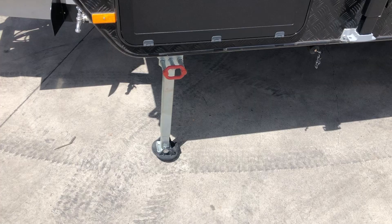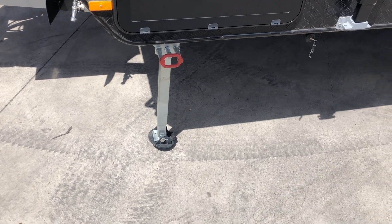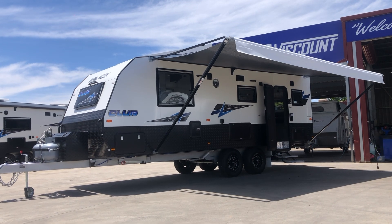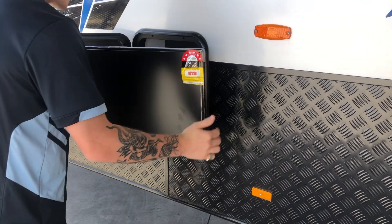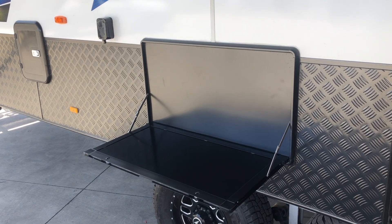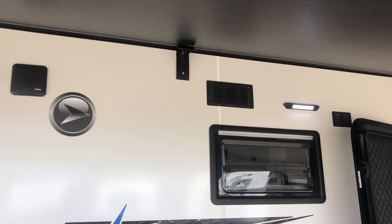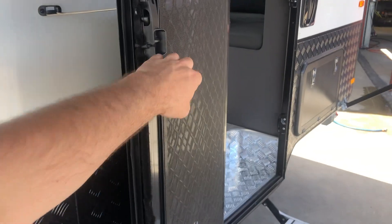Beneath the tunnel boot is a gas bayonet. At each corner of the caravan there are drop-down stabiliser legs. Under the large roll-out awning there are plenty of great inclusions, such as the external entertainment box with a TV mount and a fold-down picnic table, ideal for holding snacks and a bottle of wine. The awning area is also lit with an LED light and features marine speakers. The entrance to the van is a three-point locking security door with a separating fly screen.